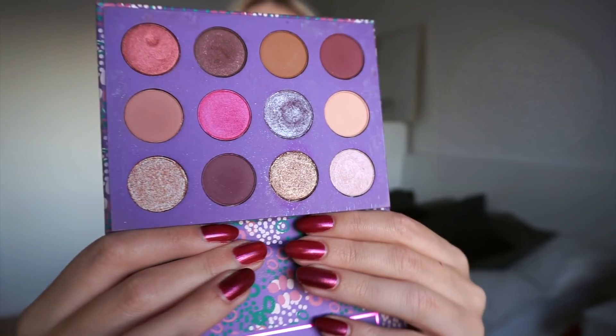Moving on to the third palette — the Element of Surprise palette, again from Colourpop. The shade I was working on in this one is called Subdue. I'm going to insert the picture of Subdue, and this is where I am today.